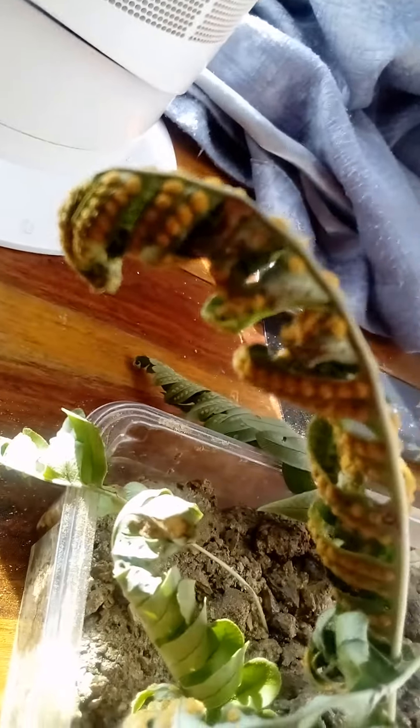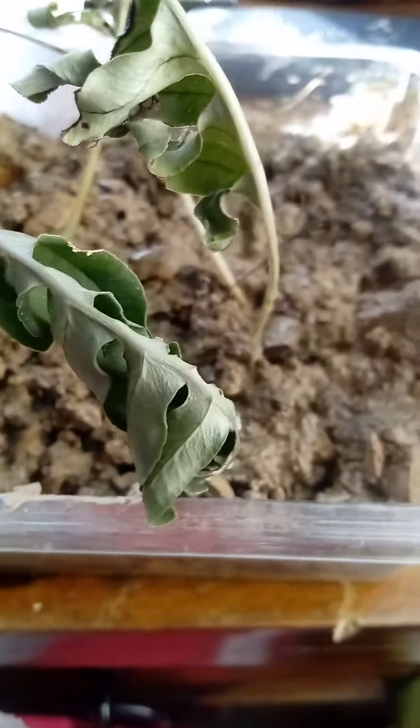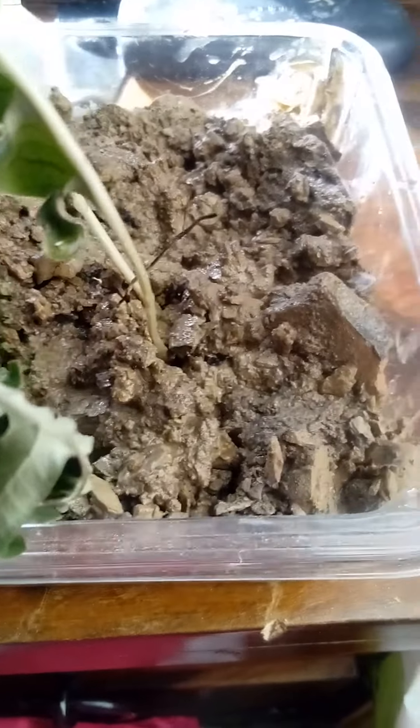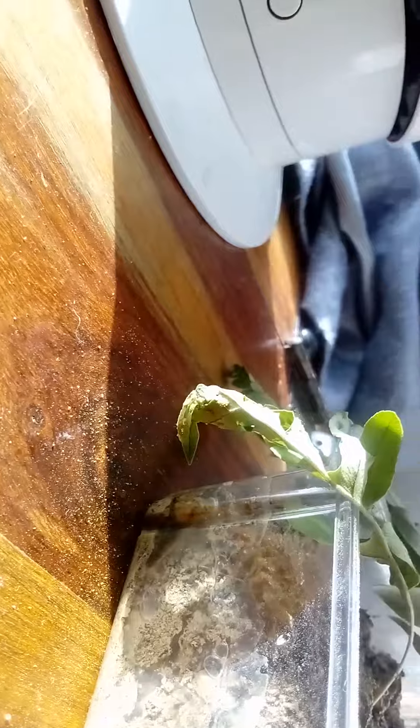Even this one — this is burracking. This one hasn't done too well in absorbing the stuff, but who knows, maybe it didn't even have the roots. But even this one, I didn't really want to touch it with it being poisonous. That's been doing its job as well.